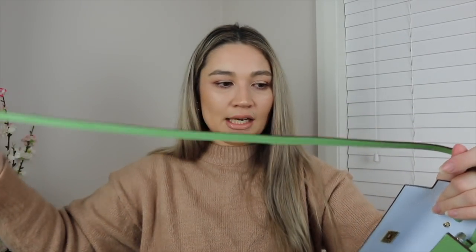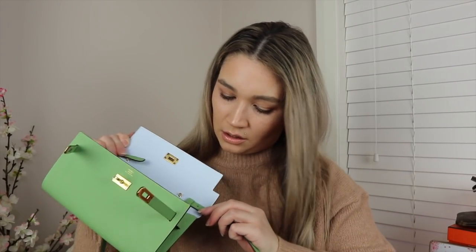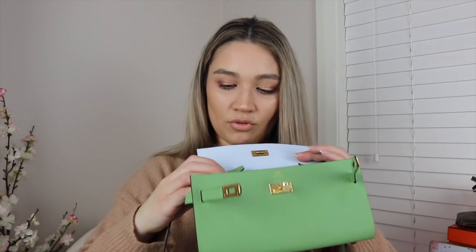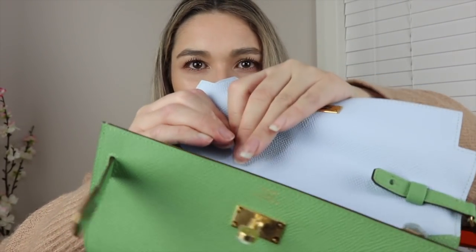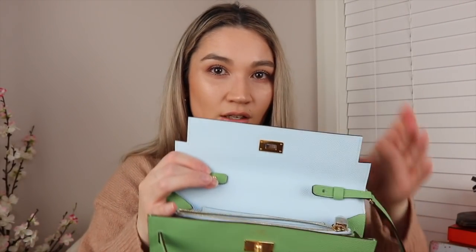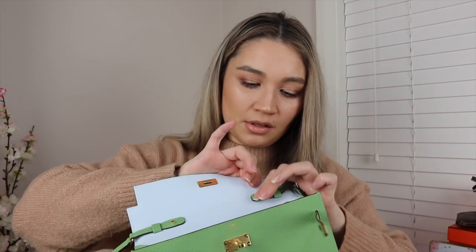The strap is not adjustable, so I'll have to see if this length works for me. The mechanism to attach it is similar to the Chanel Boy bag — you push buttons into the holes. You don't want to be doing this often because if you're removing the strap, you may as well just buy the wallet, which is cheaper. This was 6,075 Australian dollars.